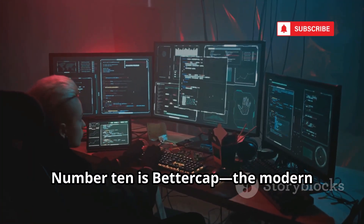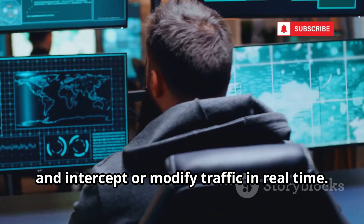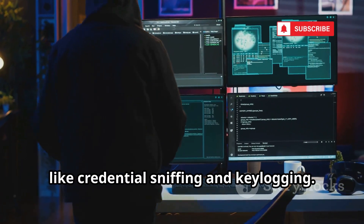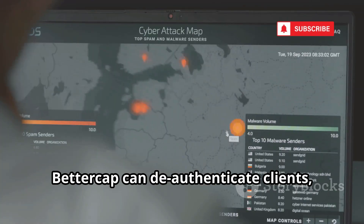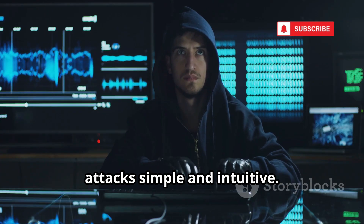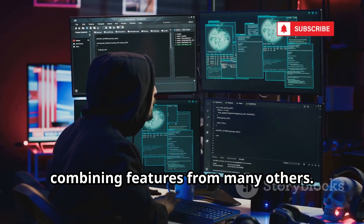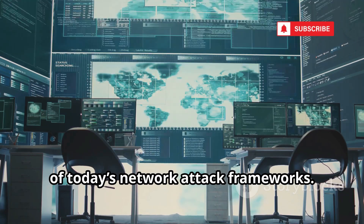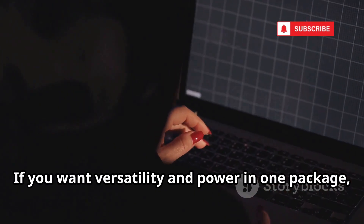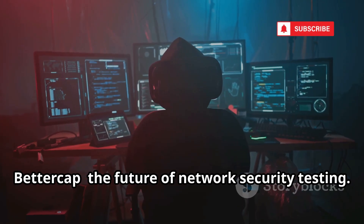Number ten is BetterCap, the modern man-in-the-middle attack framework. BetterCap can ARP spoof, DNS spoof, and intercept or modify traffic in real time. Its modular caplets automate attacks like credential sniffing and keylogging. BetterCap can de-authenticate clients, capture handshakes, and map networks visually. The built-in web GUI makes managing attacks simple and intuitive. It's both a reconnaissance and attack tool, combining features from many others — a favorite for penetration testers and red teamers. BetterCap: the future of network security testing.